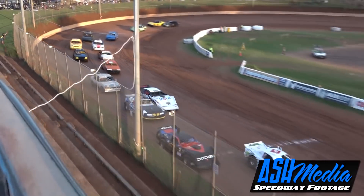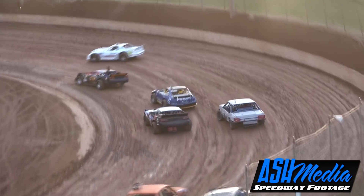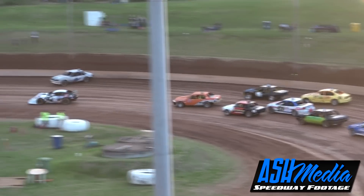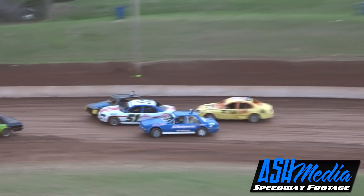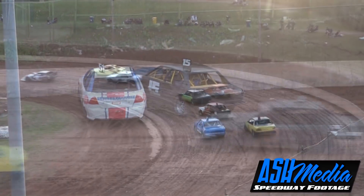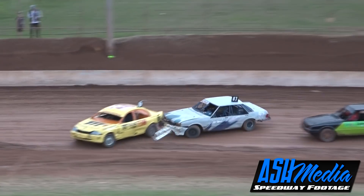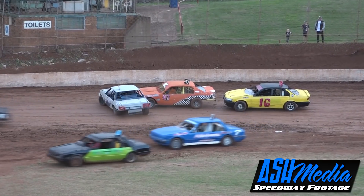We go green for the Open A and B division, into the sun down through turns one and two for the first time. It'll be the number four machine of Wayne Kirkman putting his foot on the gas. Hammer down time - Kirkman picks it up where he left off, but we've got front panels missing - it's an absolute car park down in turn number two.